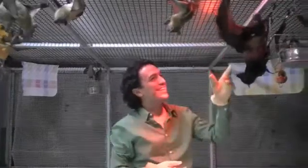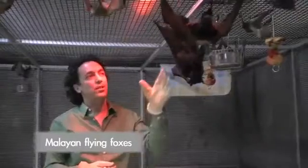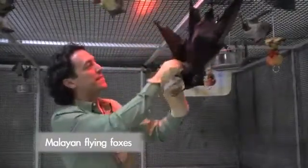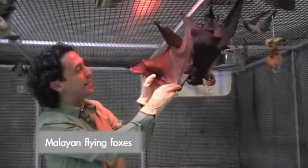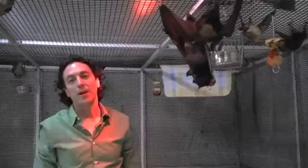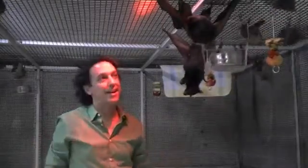This big bat — two of them right here crawling around — are Malayan flying foxes. These are the largest bats in the entire world. They've just recently been fed, so they're pretty happy. In the wild, they can eat two and a half times their body weight in fruit every single night, and it's great because they spread seeds and they pollinate plants.